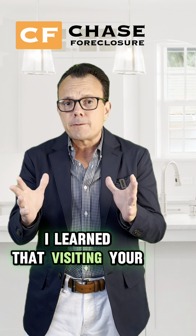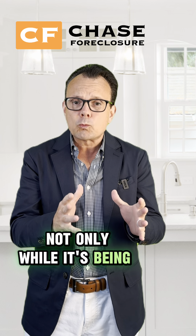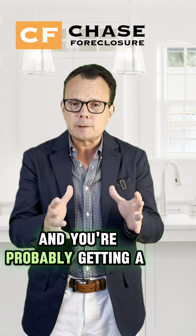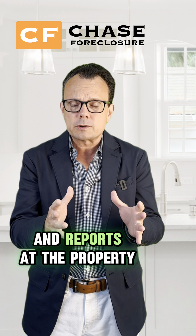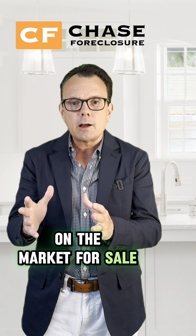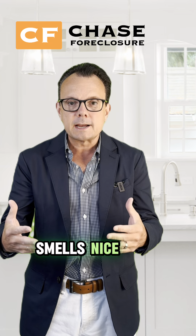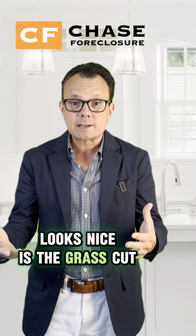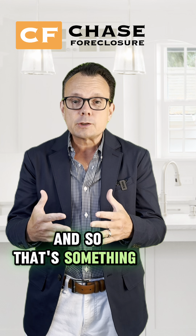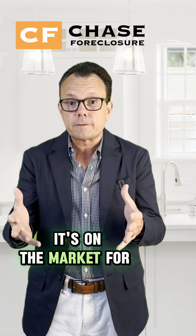I learned that visiting your property about once every two weeks — not only while it's being renovated, where there are a lot of people at the property and you're probably getting a lot of photos and reports during the renovation stage — but when the home goes on the market for sale, someone needs to continue to go out to the property to make sure that it smells nice, looks nice. Is the grass cut? Is the snow shoveled? Is the heat on? That's something very important for investors during the time the home is on the market for sale.